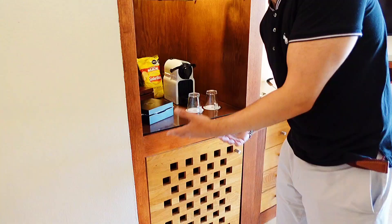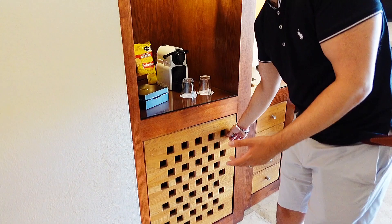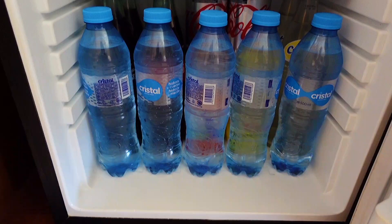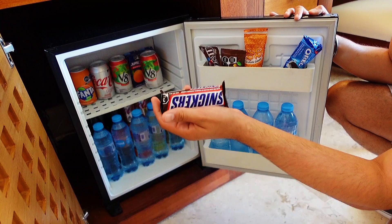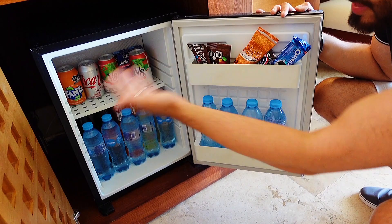Here is the mini bar — as you can see you've got plenty of water, Coke, Diet Coke, snacks, M&Ms, Oreos, Snickers bars, and peanuts. They'll restock that, so if you run out or want more, just give them a call and they'll come and fill it up for you.